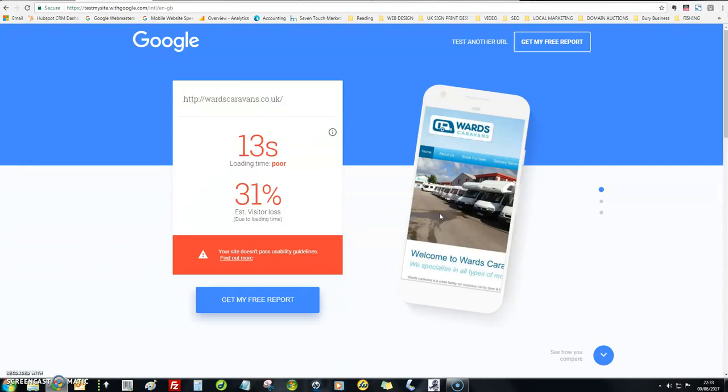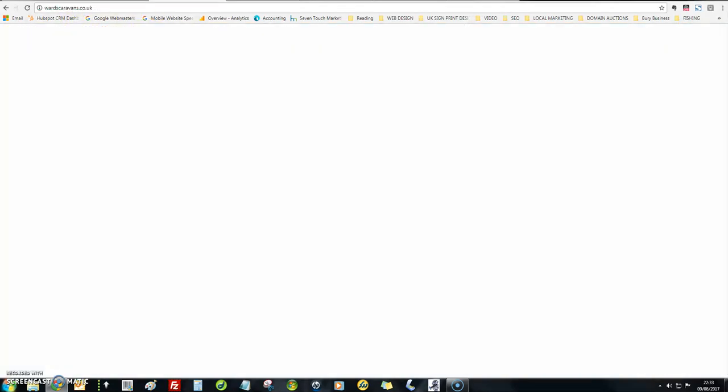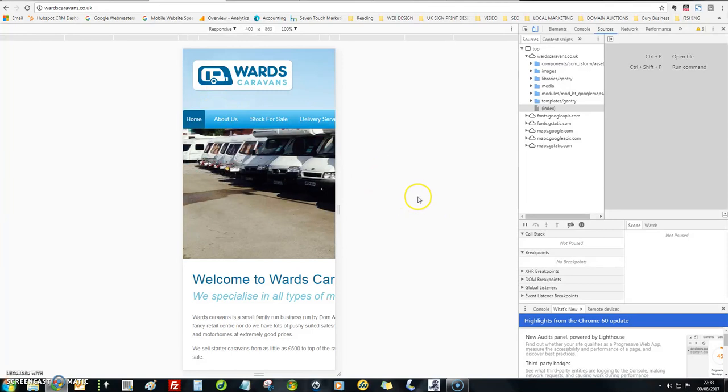That doesn't mean it would be expensive, so you wouldn't need to worry about that. The next thing we do is look at how it views on a mobile in the developers section of a browser.